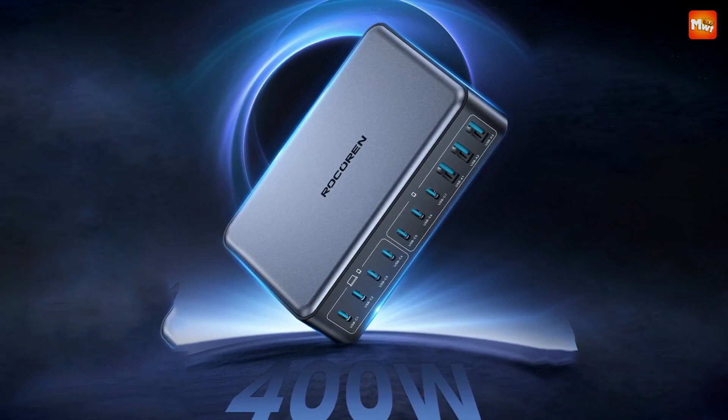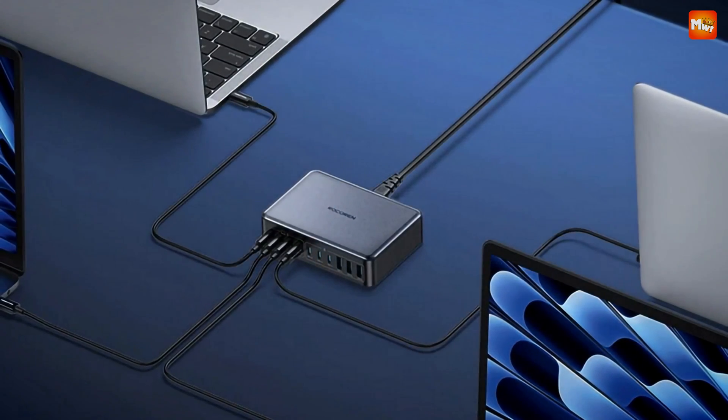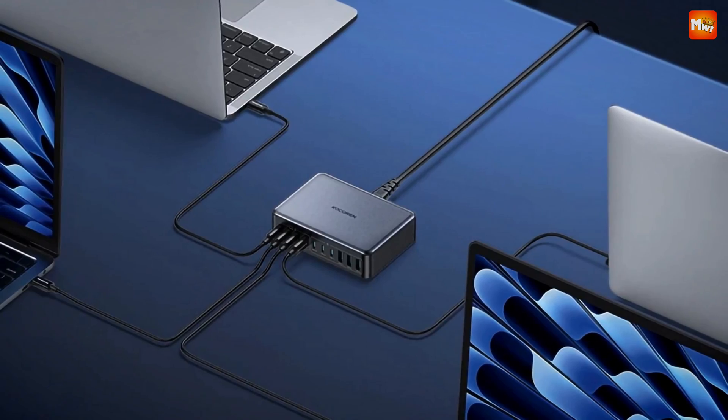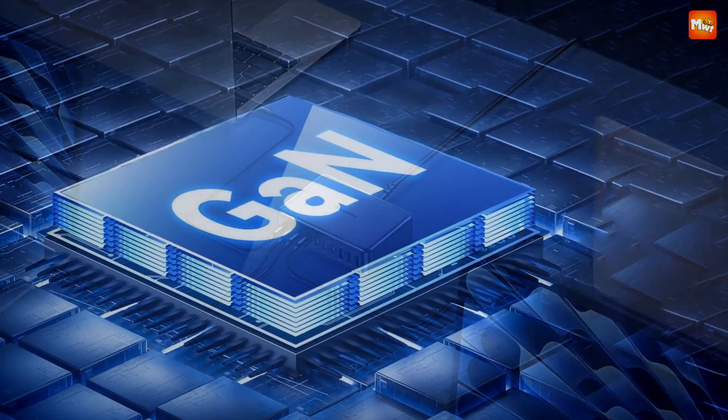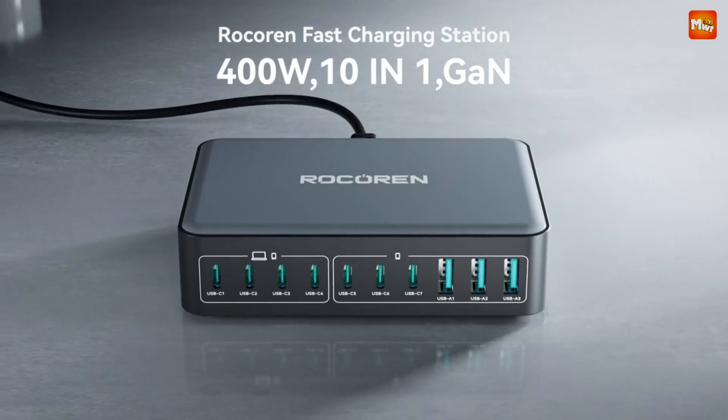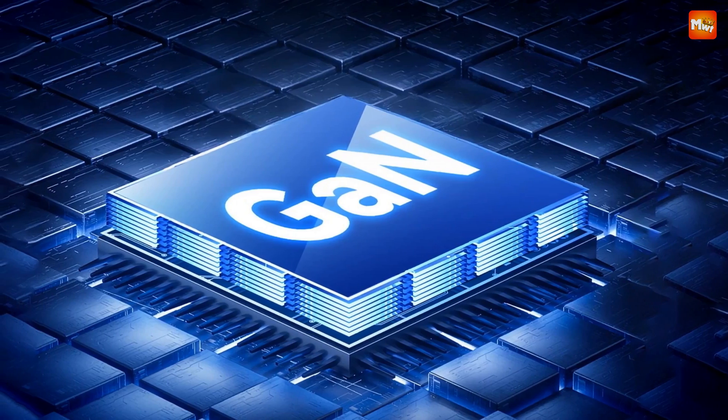No more limited reach — thanks to a 1.5-meter extension cable, you're free from cable constraints no matter the environment. Pros: high power output, GaN technology, global voltage range, and safety features. Cons: heat dissipation, size, and weight.